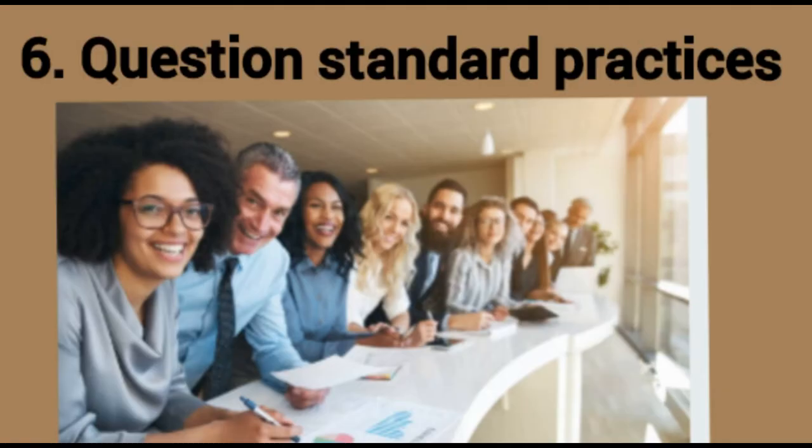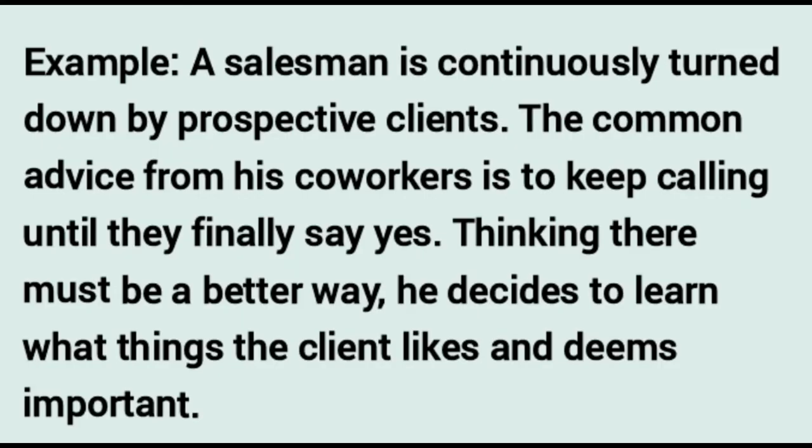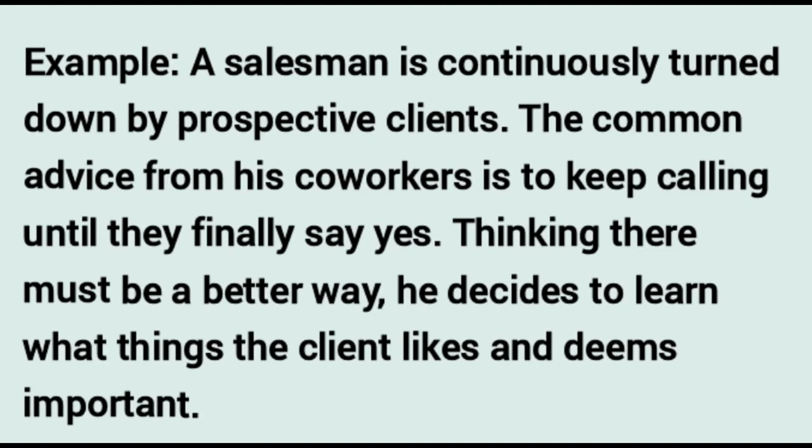Question standard practices. Collaborating is a great way to come up with creative solutions and identify obvious solutions others in your organization may not have tried. If your coworkers or industry leans towards one way of doing things, consider if it is the best way and discuss alternatives. For example, a salesman continuously turned down by clients is told to keep calling until they say yes. Instead, he learns what clients value and relates to them personally, offering personalized products — and his business steadily increases as clients find their time with him more valuable.